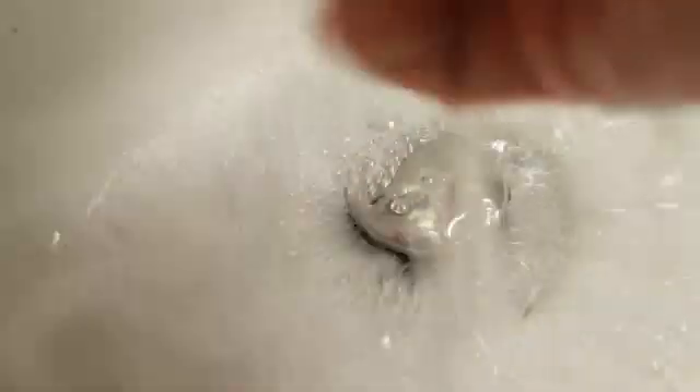Every time we use clean water, we create dirty water. So have you ever wondered what happens to that dirty water, or wastewater, after you use it? Follow us on the journey of a drop of wastewater to find out.